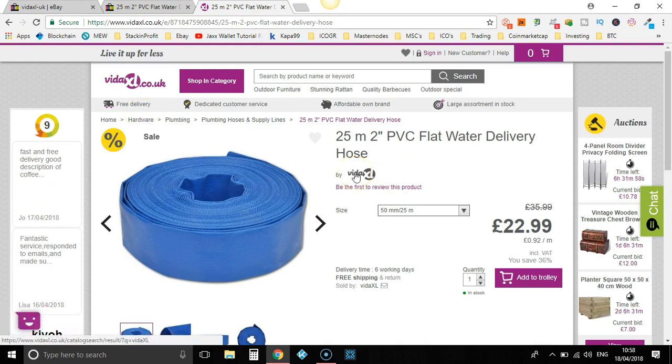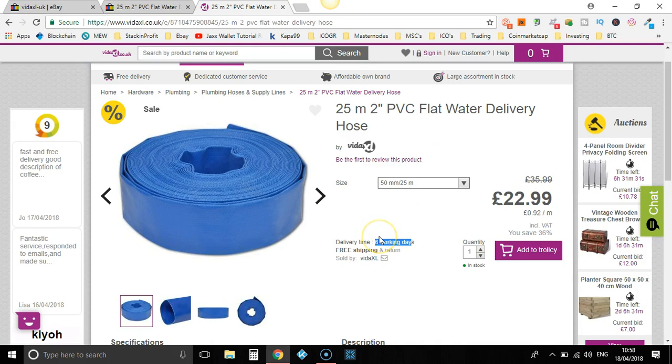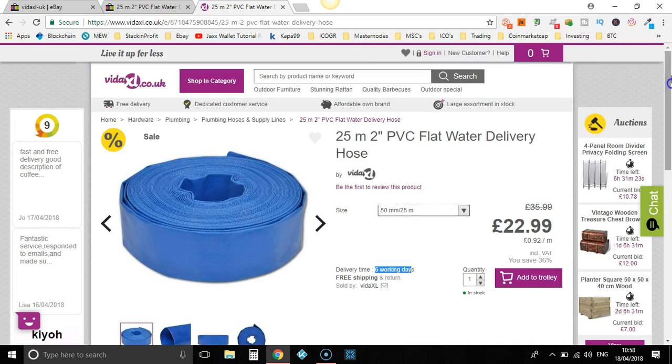VidaXL is a good retailer to use. The only problem is their delivery takes some time — I think it ranges from four to six days. As you can see here, delivery time: six working days. But all their items are free shipping. Their items do take a little bit longer to get delivered, which is annoying — I do like next day delivery. But with VidaXL, you've got so many unique items on here that can sell really well on eBay.